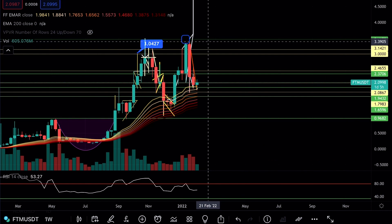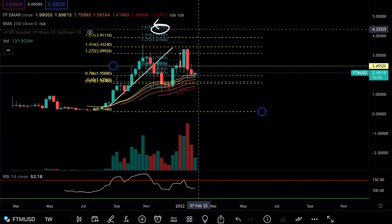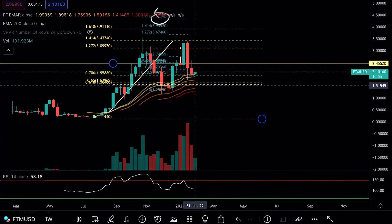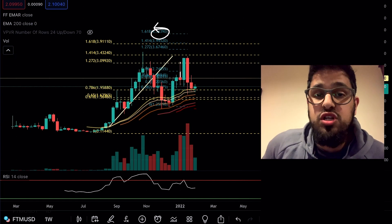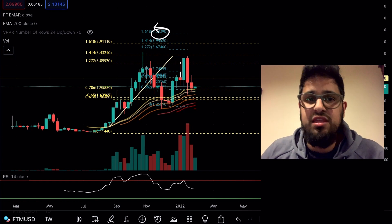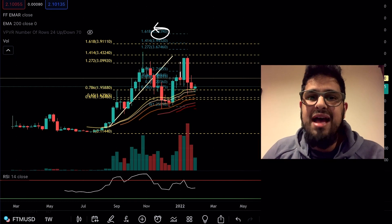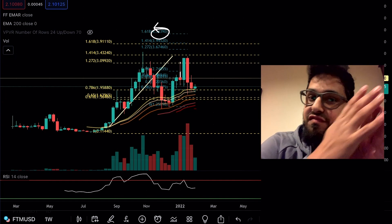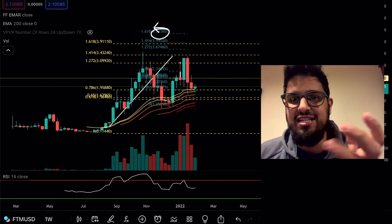Fantom is perfectly set up to roar back to all-time highs and really break through. My Fibonacci target, just from swing low to swing high, sits all the way up at about the $4.40 and $4.33 mark — and fundamentally much more than that beyond the technical target. If you haven't watched my video labeled 'Most Important Fantom Video You'll Watch in 2021,' make sure you go watch that, where I take time to explain from a mathematical approach how undervalued Fantom is compared to other projects using total value locked.